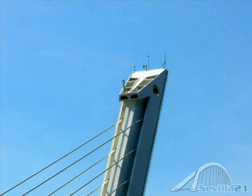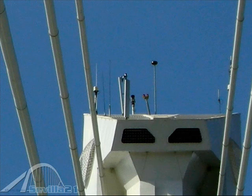Besides being a bridge with an innovative style, the tip of the pillar serves as a lookout. It is known as the edge of the horse's head.